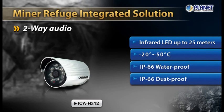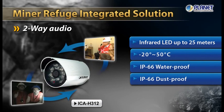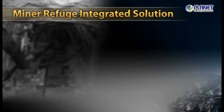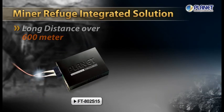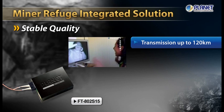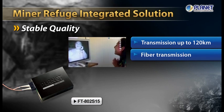Supporting a two-way audio function, Planet Products enabled continuous real-time communication among family members and the trapped miners. To ensure long-distance and high-quality video conferencing, a fiber media converter was used, along with the camera, to deliver stable and high-resolution networking.